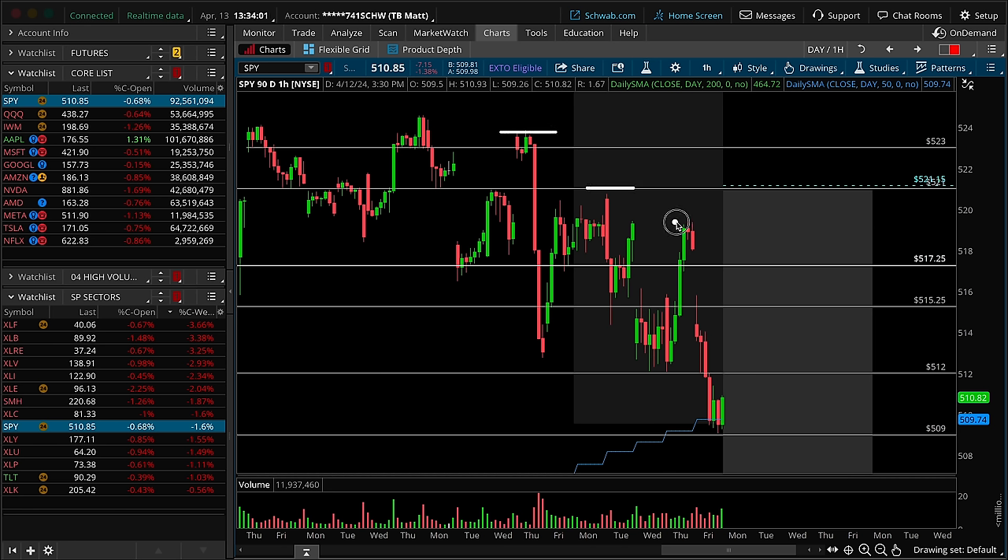On the hourly timeframe chart, the trend is down with consecutive lower highs. Starting from Monday, we have lows, lower lows, lower lows, and on Friday, lower lows. Trend is down, and that strikes me as a bearish data point. We really want to understand the interaction between Thursday and Friday. On Wednesday, we got the really hot CPI print, the market gaps down, and it produces this sideways range.